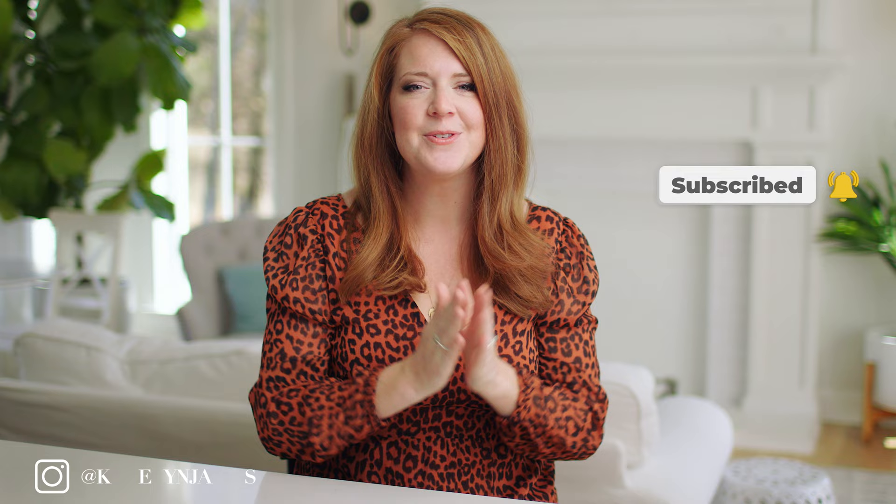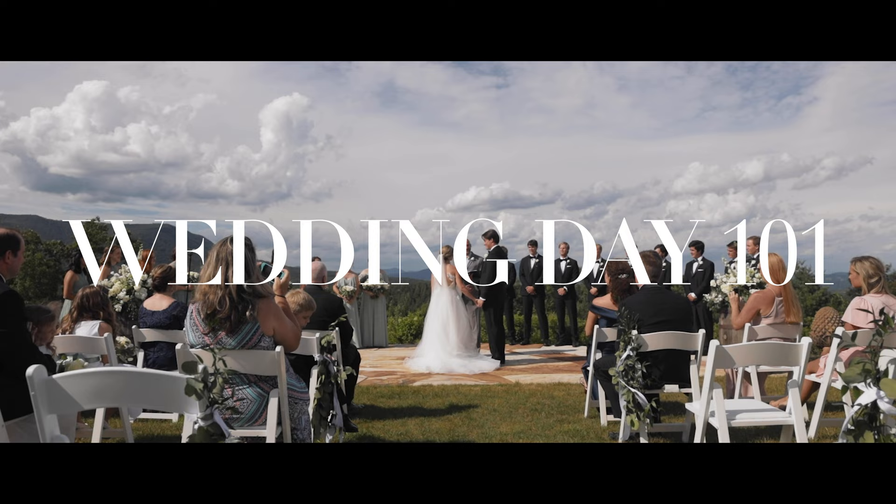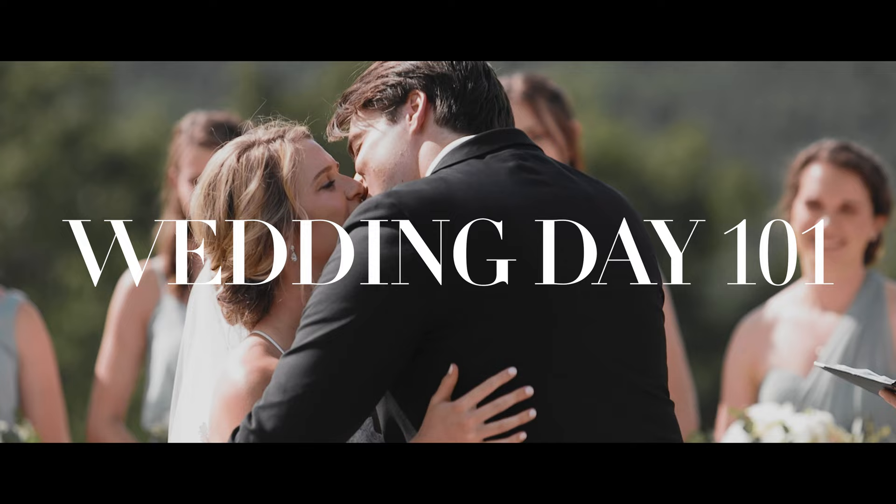Today we're starting a new series: Wedding Day 101. We're teaching you how to approach your first ever wedding, breaking down different parts of the wedding day bit by bit and explaining things we wish we had known when first starting out. We're going to keep it super simple — three of the most important tips to empower you, plus behind-the-scenes clips so you can see these practical tips in action on real wedding days.